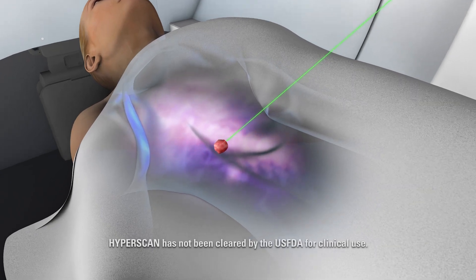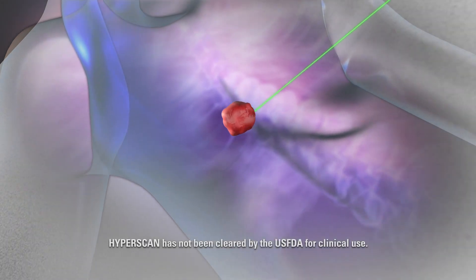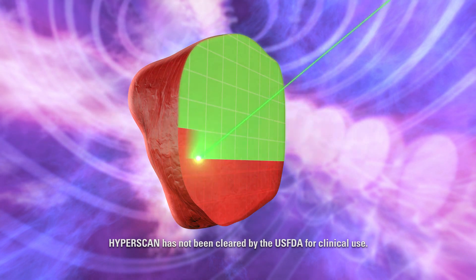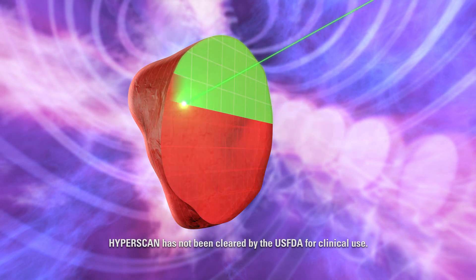Currently, our unit is at near capacity, and we have plans to install a second Mevion unit. We plan for our second unit to have Hyperscan, which is Mevion's pencil beam technology. Hyperscan is anywhere from 10 to 50 times faster than competing systems and has the best lateral penumbra. To date, the limitation of scanning has been that you can't scan the tumor fast enough, so tumor motion becomes a problem. With Hyperscan, that's completely eliminated.